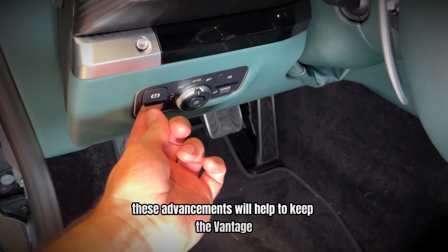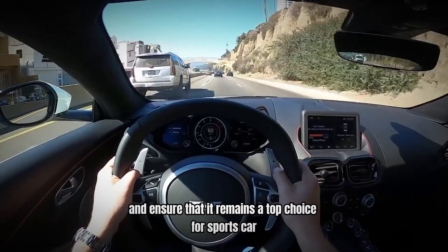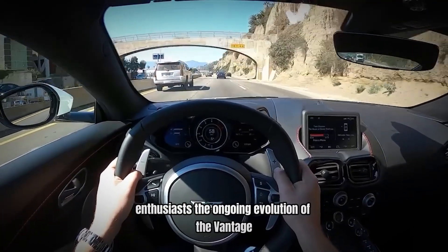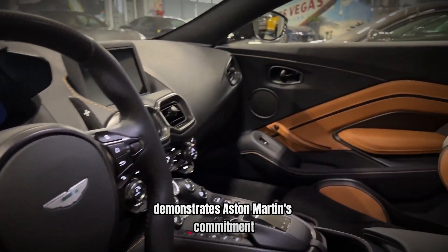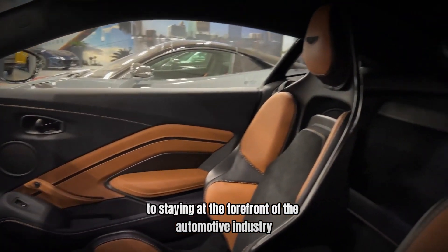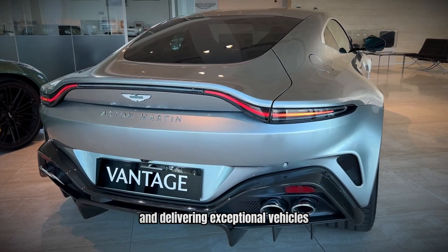These advancements will help to keep the Vantage competitive and ensure that it remains a top choice for sports car enthusiasts. The ongoing evolution of the Vantage demonstrates Aston Martin's commitment to staying at the forefront of the automotive industry and delivering exceptional vehicles.